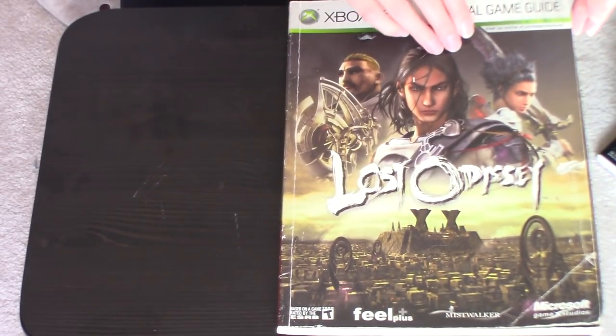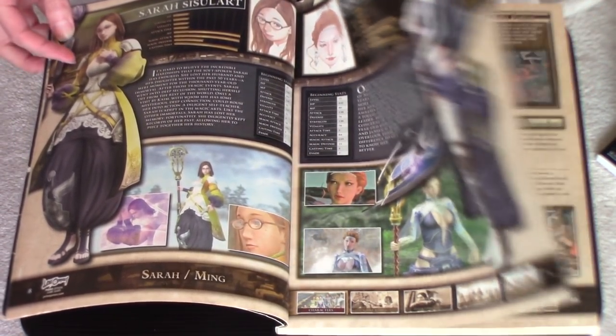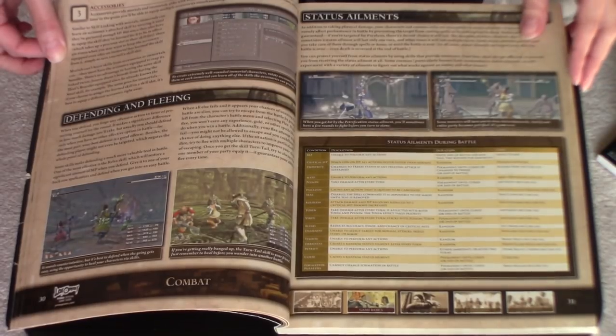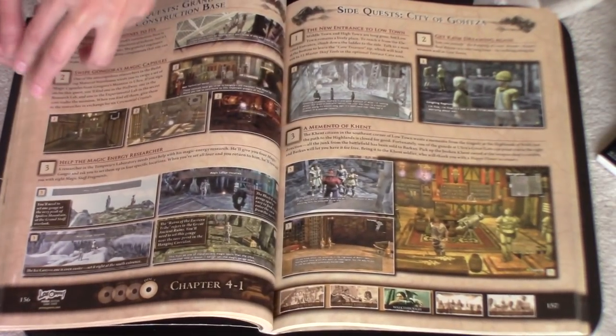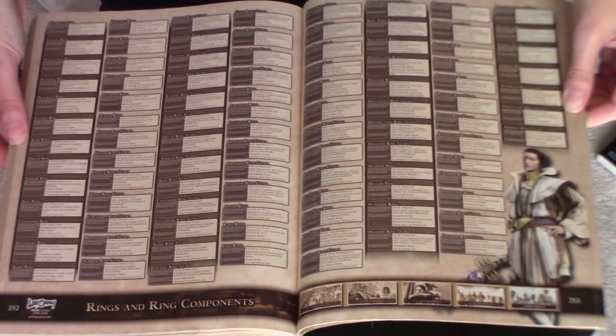Next is Lost Odyssey, which is a fantastic JRPG that was on the Xbox 360. I'm kind of sad that this series never continued. This is a good hint guide — I didn't use it while playing the game, I didn't have it until long after I had beaten it, but it's got a very thorough walkthrough and also a very thorough introduction about how to play the game. There's a lot of information about exactly how to use combat, since the combat system is slightly more complex than a lot of JRPG systems are. It also talks about things like the dreams and the different characters.